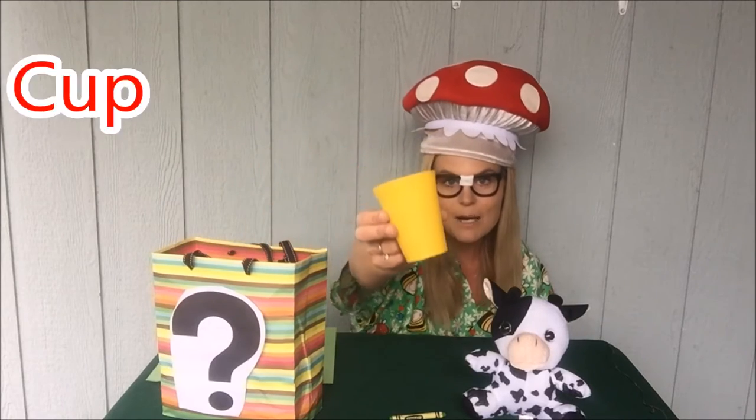Okay, what else we got in here? We have a c-c-cup. Cup starts with the letter C.